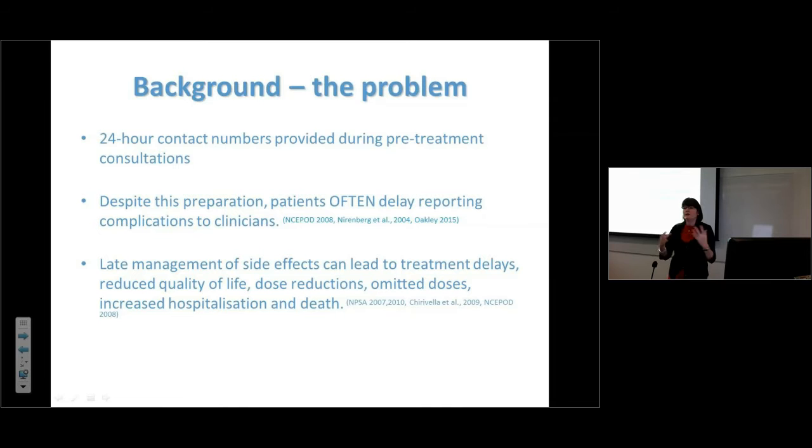We all give patients the 24-hour helpline, yet they don't always call on time. They might call the clinical nurse specialist, the GP, or turn up in clinic — because they prefer to go to the person or team they know. Care is very relational for patients in terms of accessing help. I saw patients being told off for doing that, which I found quite sad because they're frightened.